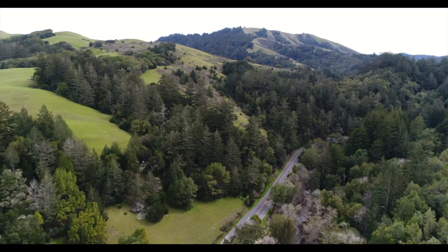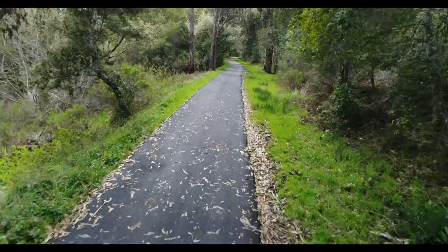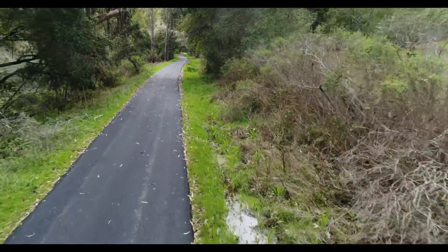Jewel Creek is in the National Park Service land just north of Samuel P. Taylor Park. The Cross Marin Trail in this area runs south from Sir Francis Drake Boulevard at Platform Bridge down into Samuel P. Taylor State Park.